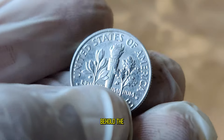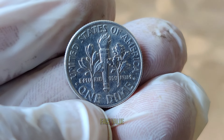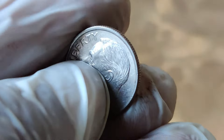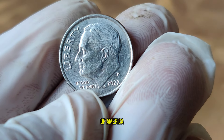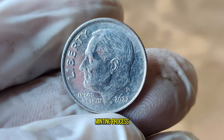Behold, the 2022 United States dime. This diminutive coin, worth a mere 10 cents in face value, holds a treasure trove of history and potential value. Crafted with precision, this dime features a stunning design that captures the essence of America. But what sets this dime apart from its predecessors?